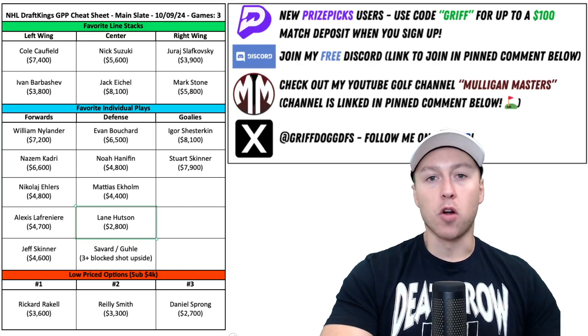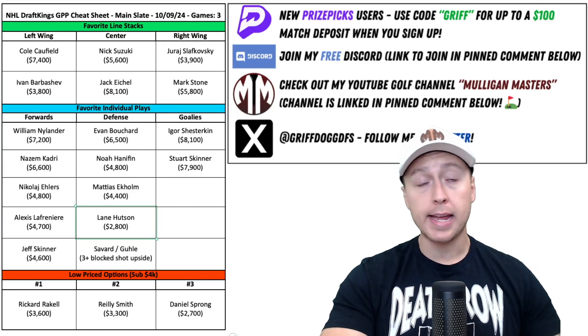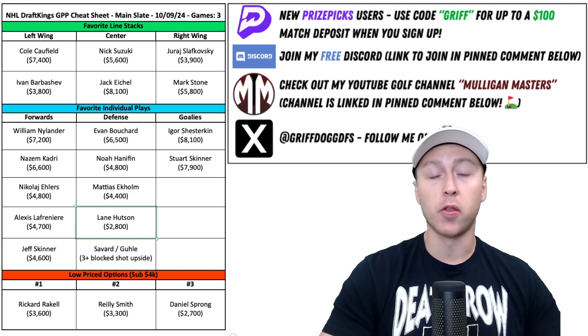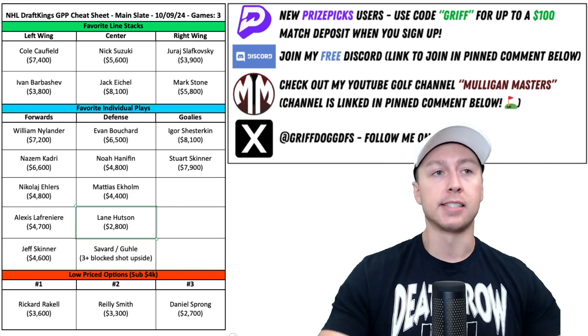Wrapping up the defensemen with Lane Hudson of the Montreal Canadiens as a value play at $2,800. This kid should play 18-plus minutes tonight, get time on the number two power play, is super offensively gifted, and I suspect his price is only going to go up as the season progresses.